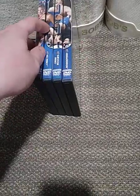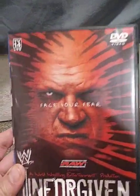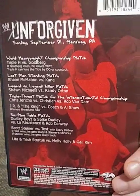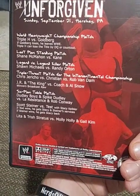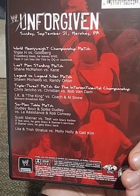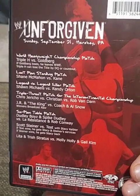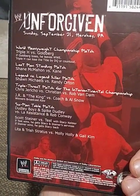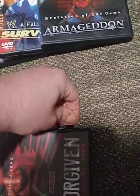Next we have Unforgiven 2003, with Kane on the cover — "Face Your Fear." We had Triple H vs. Goldberg for the World title, JR and The King vs. Coach and Al Snow, Shawn Michaels vs. Randy Orton in a Legend vs. Legend Killer match, and a Last Man Standing match between Shane McMahon and Kane.